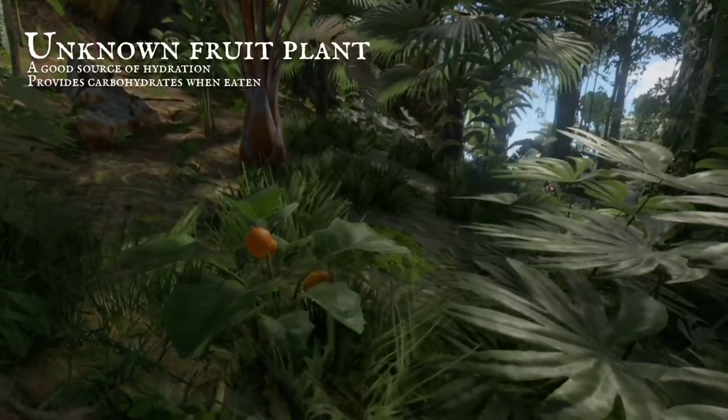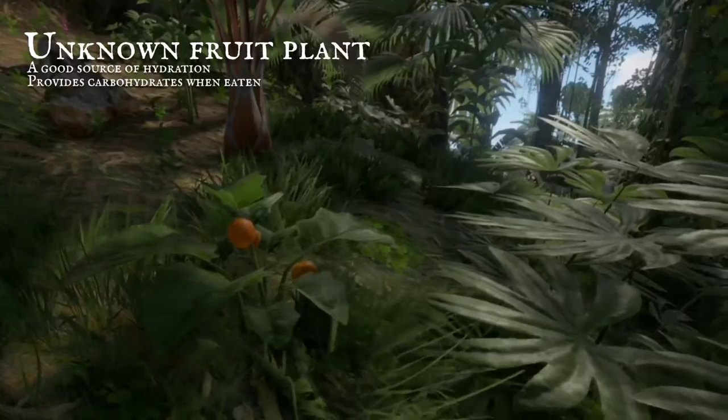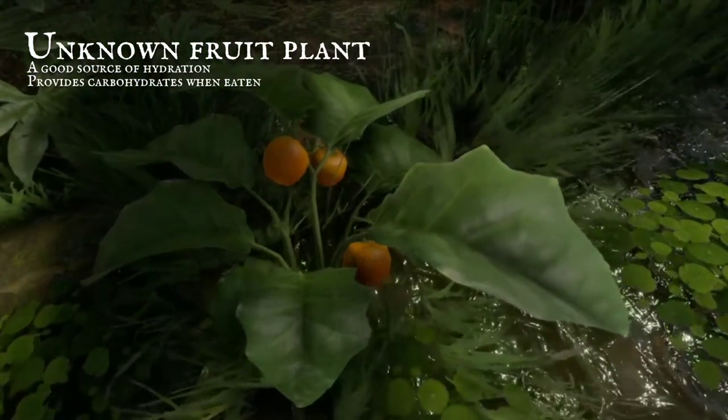Orange fruits on bushes, growing much lower to the ground, provide ample hydration — a treat worth keeping around.